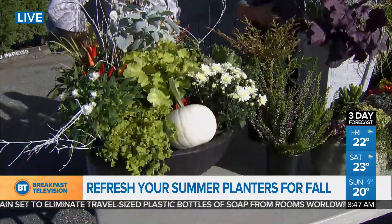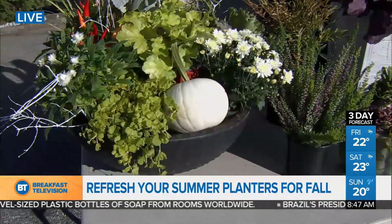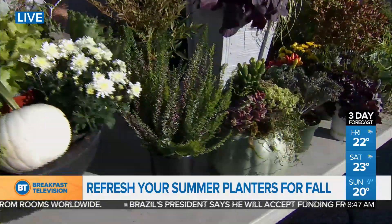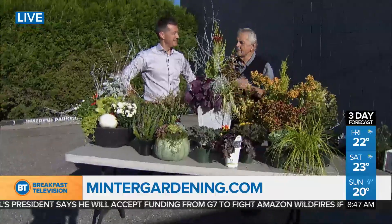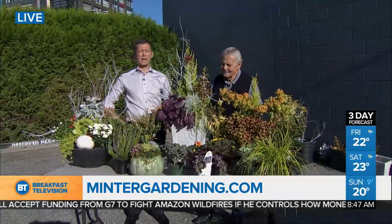That's the exciting thing about fall color — we're going into a new season. You look at designer trends using silvers, whites, and blacks; it adds a new element. Absolutely beautiful stuff. Brian, where do we find you? Your website? It's www.mintergardening.com. Thank you so much for coming in. Stay with us — more coming up on Breakfast Television.